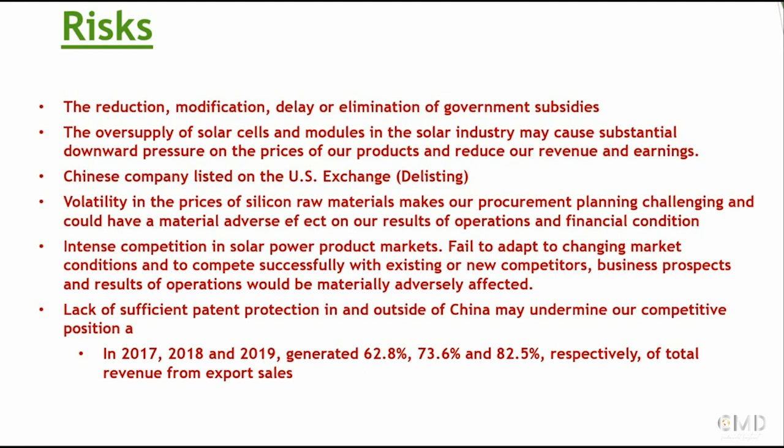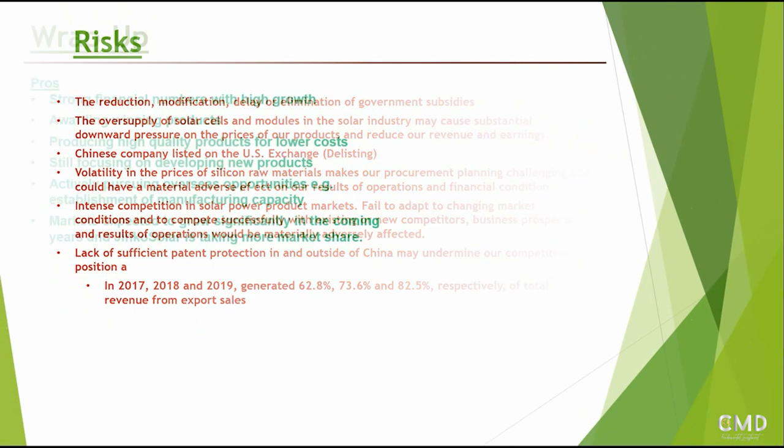On competition, what we're seeing is that they're launching a lot of new products targeted at different market segments and doing it successfully in terms of quality and price. The last risk noted is lack of sufficient patent protection in and outside of China, which may undermine their competitive position. We haven't seen a huge amount of information about their IP and how much they've protected it - that's something to be concerned about. If their technologies can be replicated by competitors, that would reduce their competitive advantage, and we want their IP rights to be in place so they cannot be easily replicated.